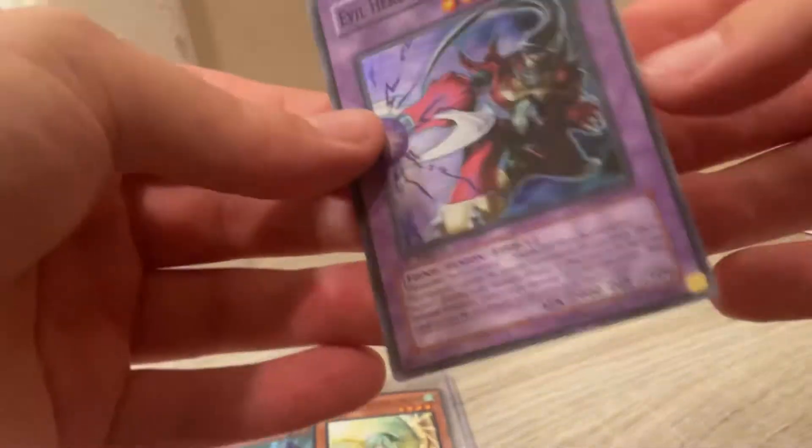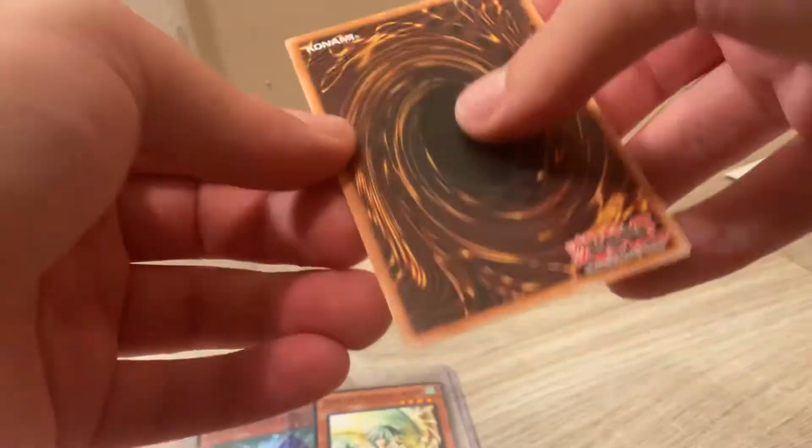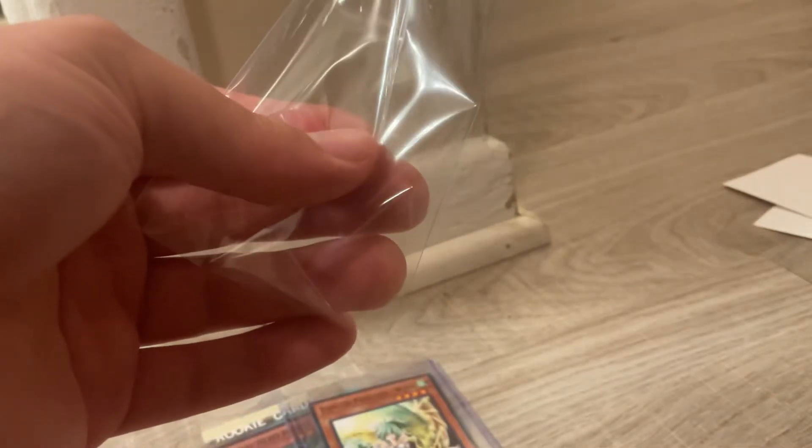Really cool card. Let's check it out, let's see if it's mint condition. Let's see the rarity and condition of the card. There are some nicks on the card — that's a little bit nicky, but it's still a really cool card.